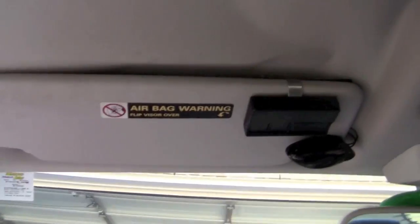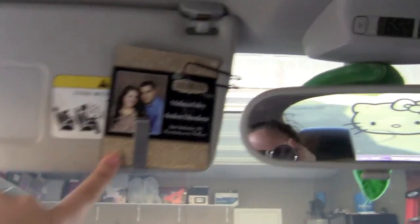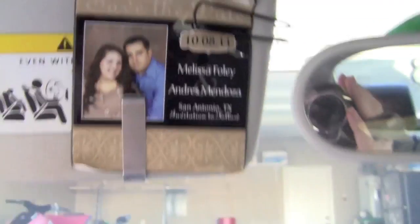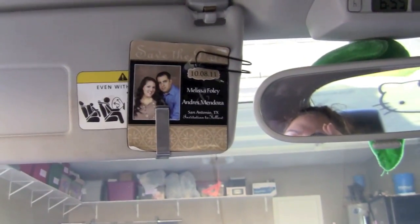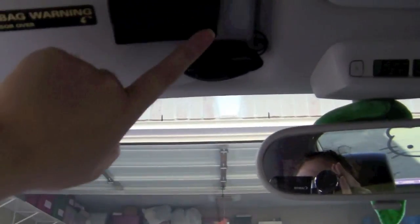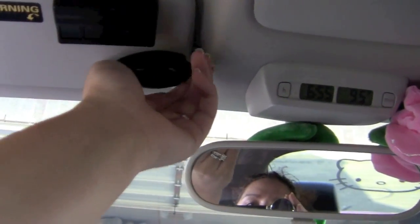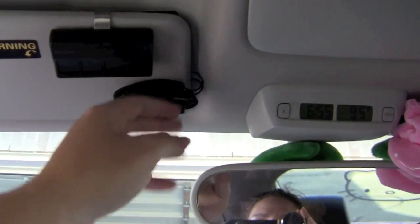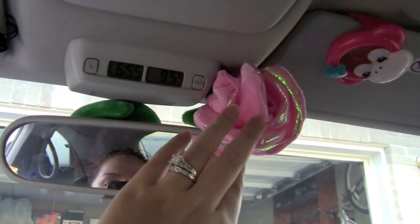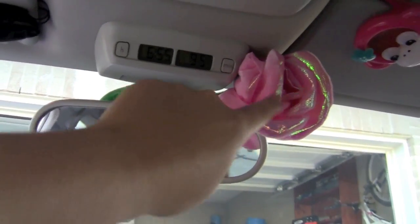Up here is my mirror. These are our save-the-date cards for the wedding — they're actually magnets. This one is kind of beat up because I've had it in here so long. This is the garage door opener, and then this is supposed to hold sunglasses but I actually haven't had sunglasses in there for a while. And then the rear view mirror — I got this pink rose from the dollar section at Target and wrapped it around the mirror so it would sit there.